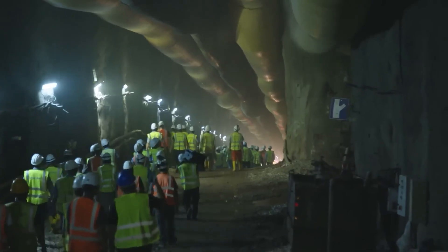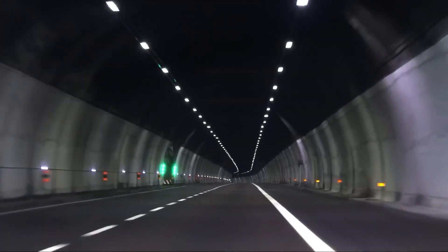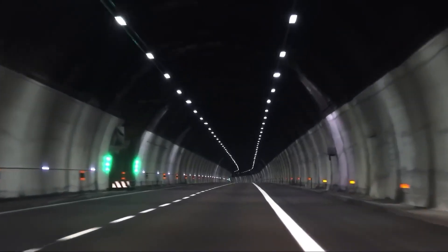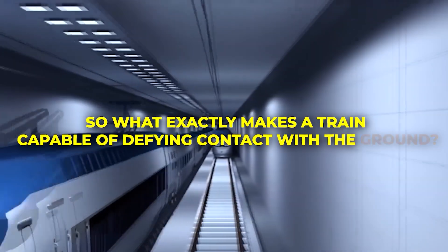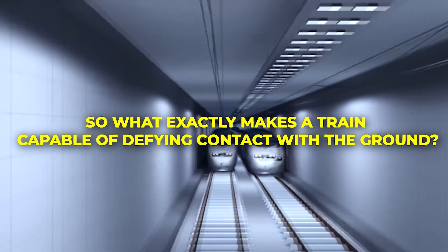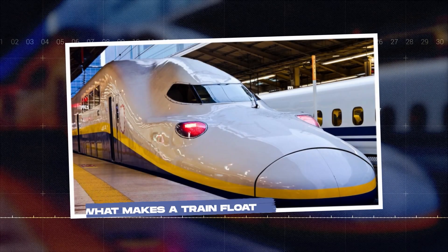Japan has been building this reality for years, and the infrastructure behind it is almost complete. The only question left is whether the timeline can hold. So what exactly makes a train capable of defying contact with the ground? What makes a train float?